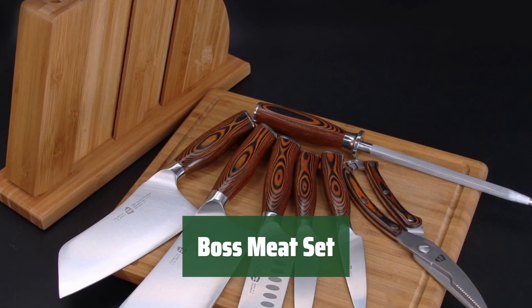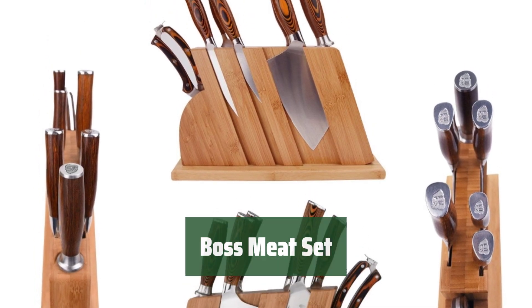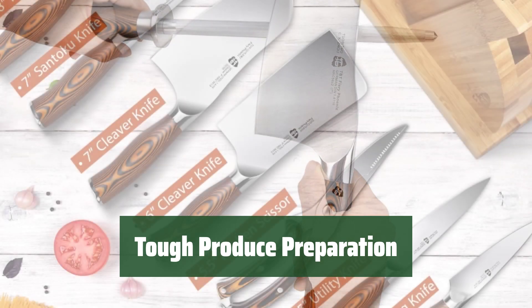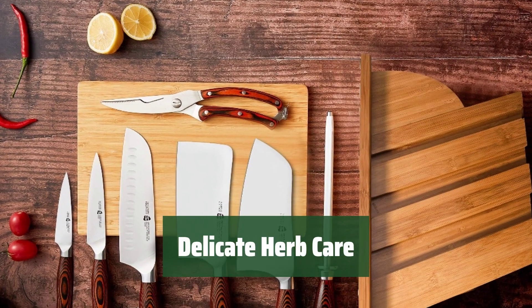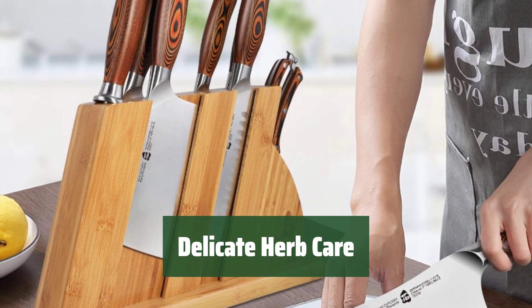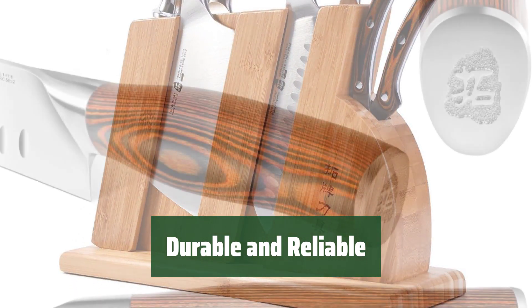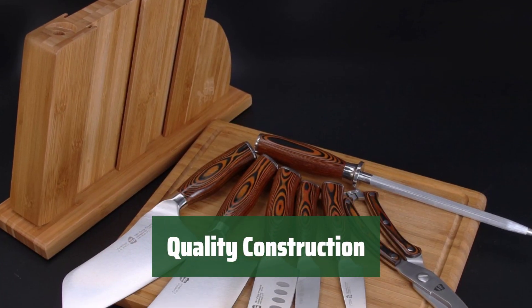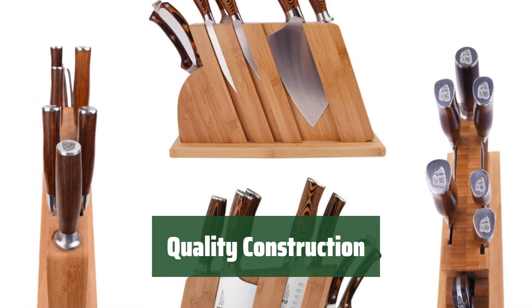Number 1. This set can handle meat like a boss, making your cooking tasks easier and more efficient. The durable construction ensures long-lasting performance. When it comes to tough produce, this set has got you covered. The excellent handle ergonomics provide a comfortable grip for precise cutting and chopping. For delicate herbs, trust this set to handle them with care — the quality construction ensures your herbs are cut cleanly and evenly. Built to last through all your culinary adventures.